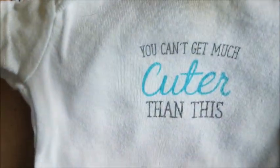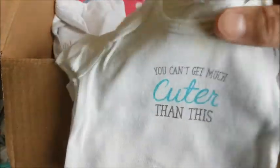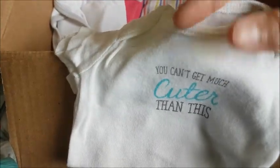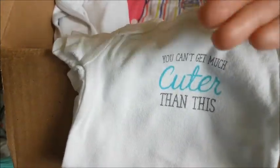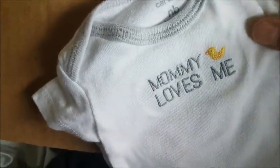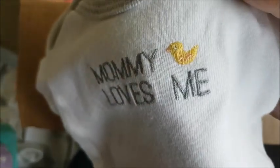This onesie says 'You Can't Get Much Cuter Than This' — and it looks like it was worn by a real baby. I actually like onesies with a little stain around the collar, it adds to the realism. This next one says 'Mommy Loves Me' — it's a short sleeve white onesie with a light gray stenciled design and a tiny little duck or bird on it.